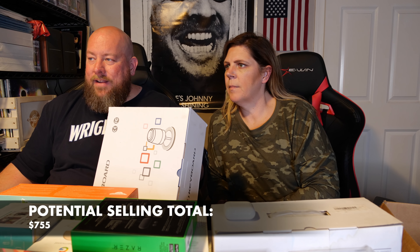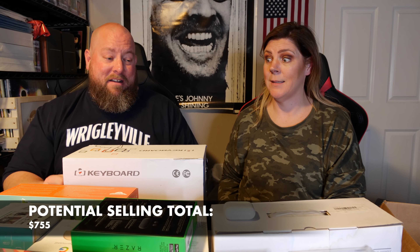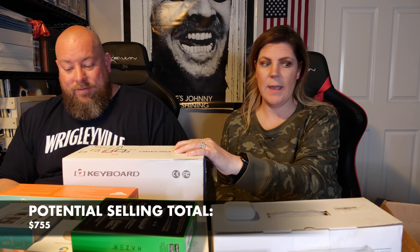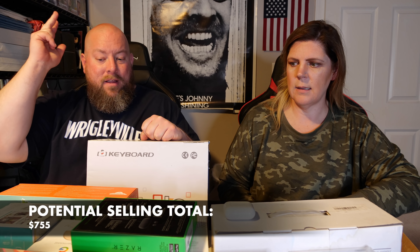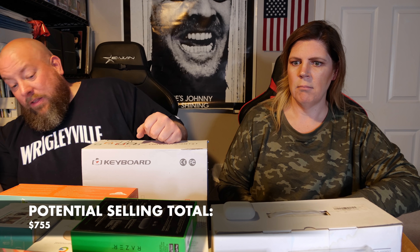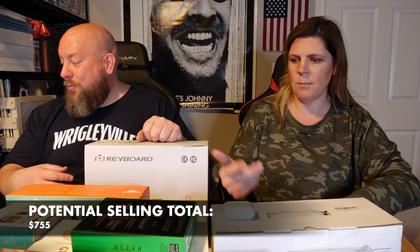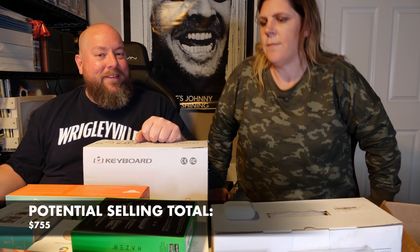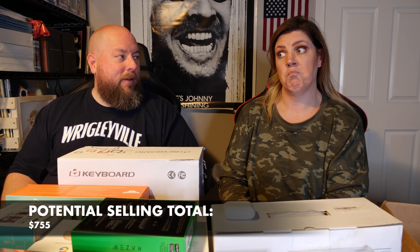Razer Hammerhead headphones. They're probably used, so maybe $20 on eBay since new is $40. There's also a Nest device - it says destroy on here but I'm guessing it works just fine. When Amazon says destroy, they just liquidate it instead. I test these, factory reset them, and get them ready for the next person. I'll price it around $55.